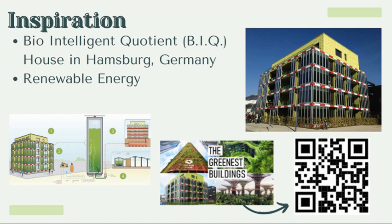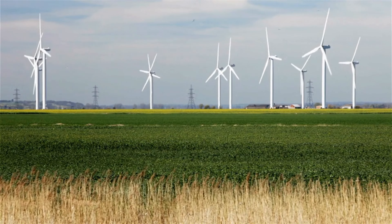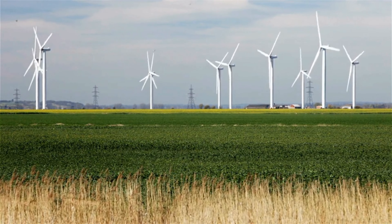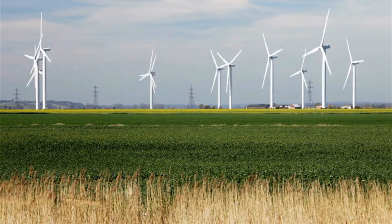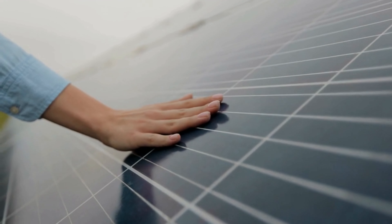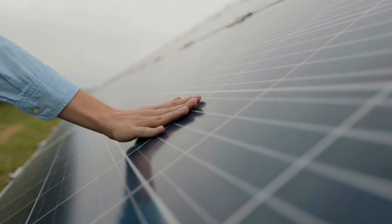Attendants of this apartment building say that they can produce so much energy that they can power the buildings surrounding it. Another thing that inspired me was renewable energy such as windmills and solar panels, and I'm always looking for something to improve upon, so I was thinking maybe it'd be better to use something plant-based because it could be grown sustainably.